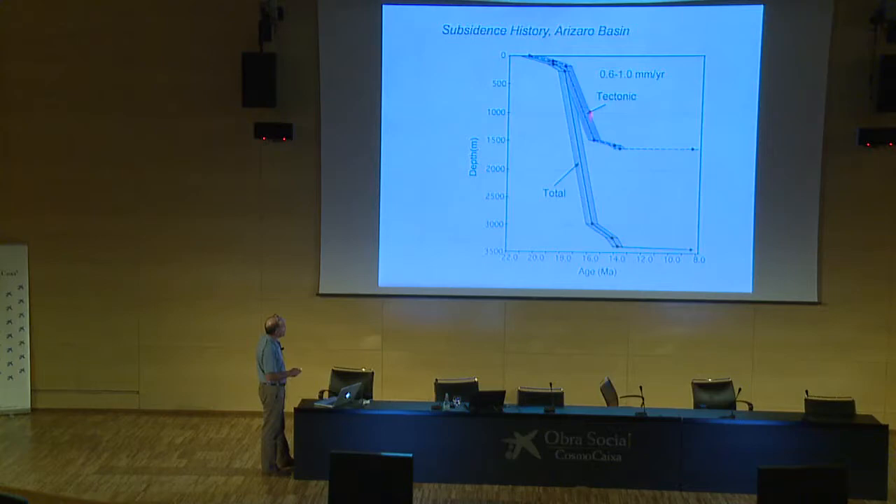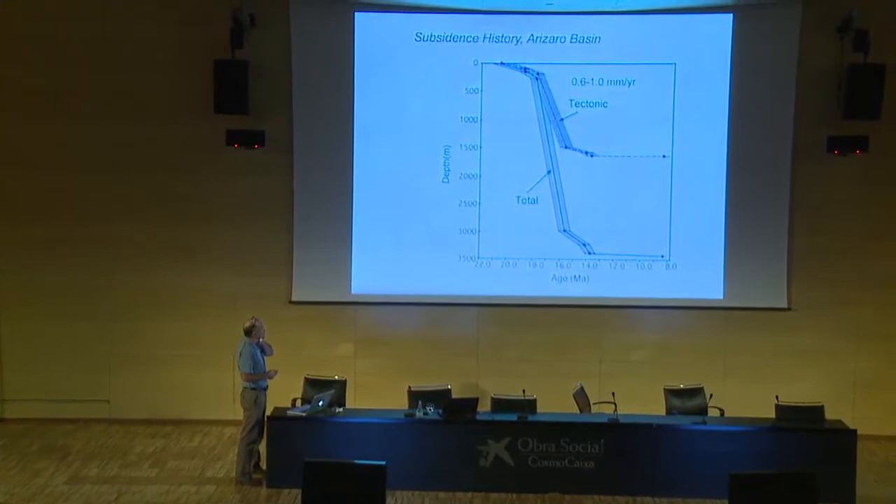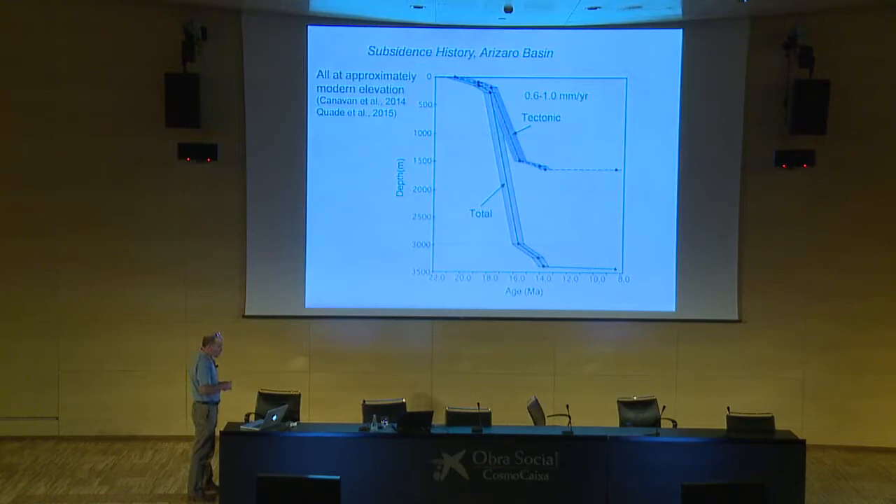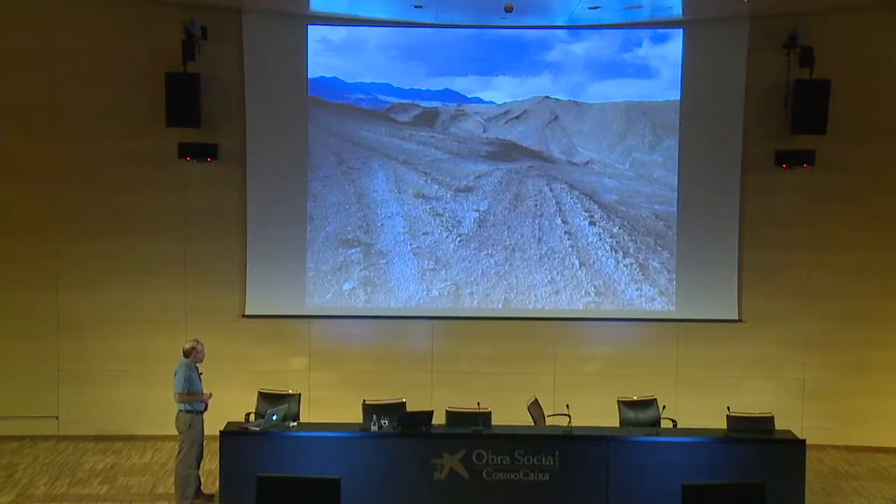Here's a subsidence curve showing total subsidence in gray and the tectonic component in blue. The tectonic component ranges between about 0.6 and 1 millimeter per year — pretty rapid for sedimentary basins worldwide. All of that subsidence was probably taking place up on the high plateau; the strain front had already migrated through this region long before this basin began to develop. Then it has to somehow get back to the surface — there's got to be some post-8 Ma exhumation and basin inversion. Very late in the history of the basin, presumably associated with that exhumation event, the basin — especially in the central part — was folded.